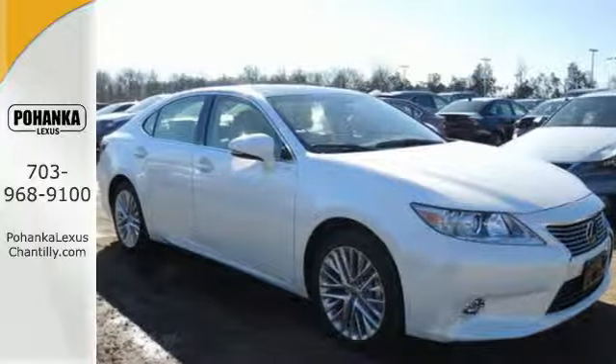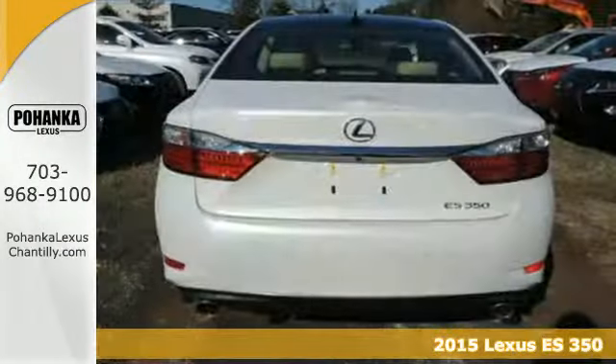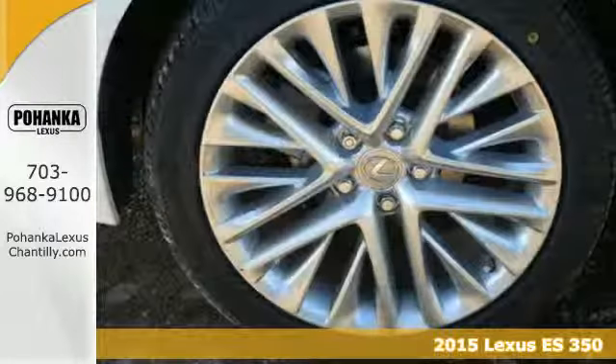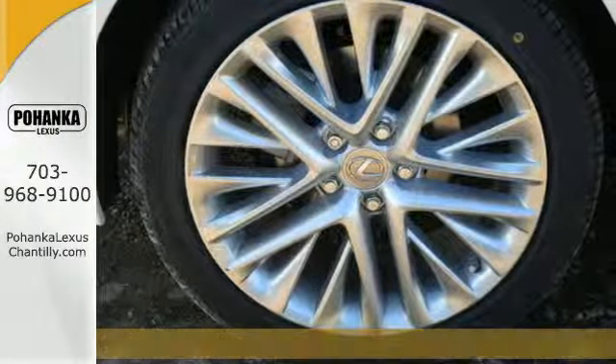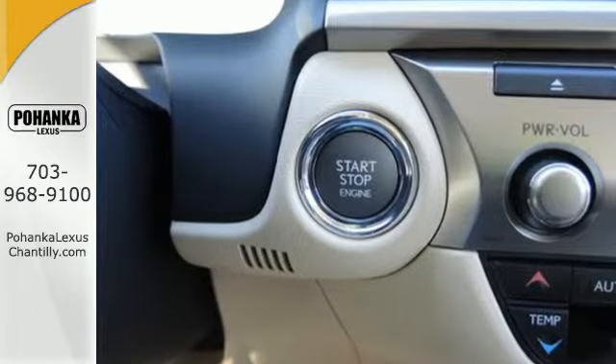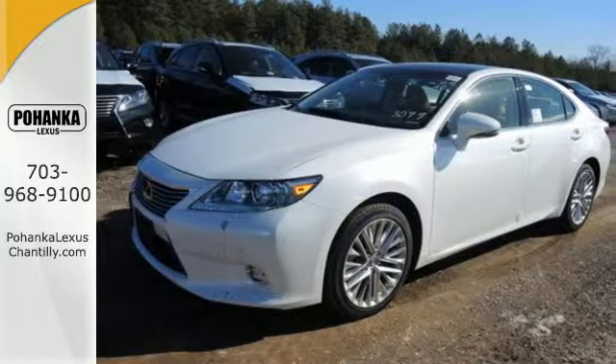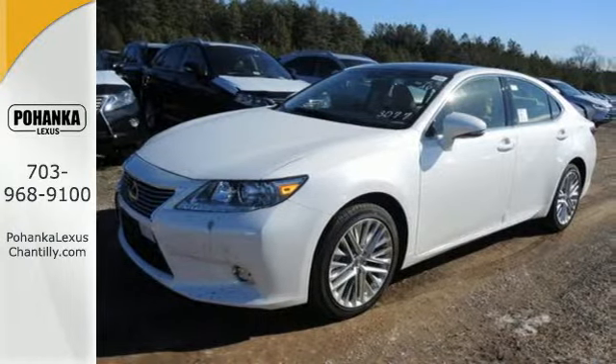It's a 2015 Lexus ES350. Being noticed in this attractive and powerful sedan, the 3.5-liter V6 engine works with vehicle stability and traction control for a smooth and impressive drive. Enjoy the smart access, home link, drive mode select, and smart stop technology.